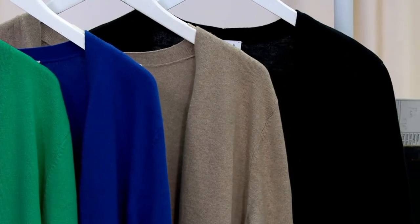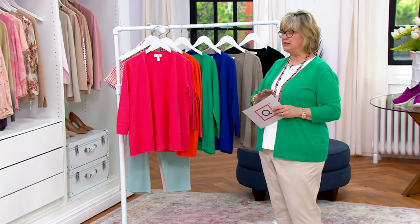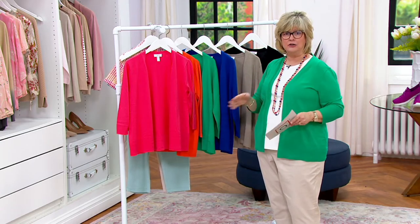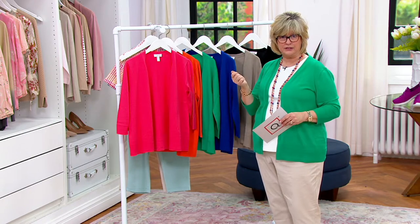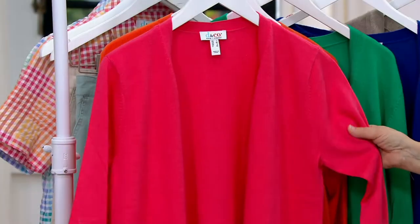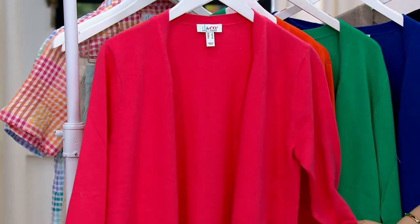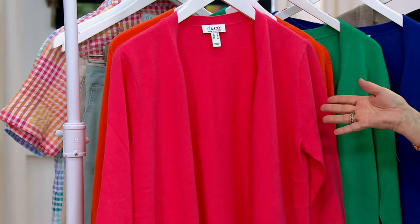We also have other knitted sweaters in this knit that have been extremely popular. I bought every color of the recent boat neck one with the three-quarter sleeves. I love this knit. It is light, it is soft, it has some stretch to it. It's perfect for a summer weight sweater, but you're also going to wear it year-round.